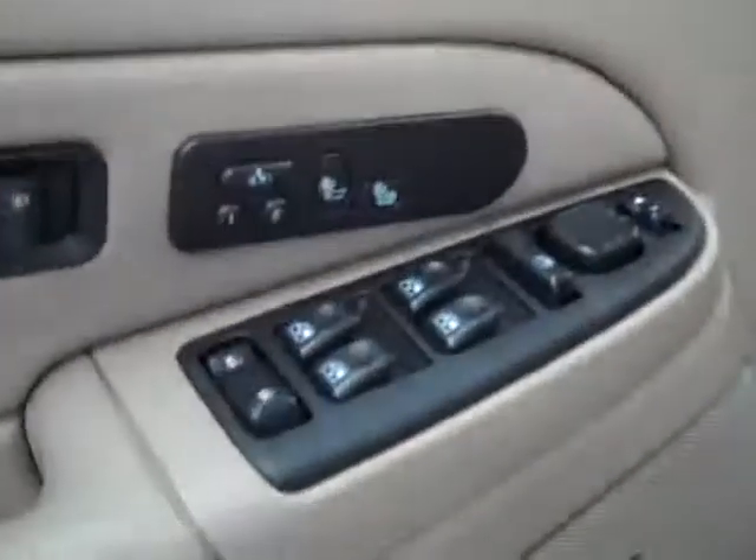Here you get your power windows, locks, and mirrors, memory driver's seat, dual heated seats, Bose audio system, power adjustable seats, and leather interior. The leather is in excellent shape — no rips or tears, no stains, and the floors are nice and clean too.